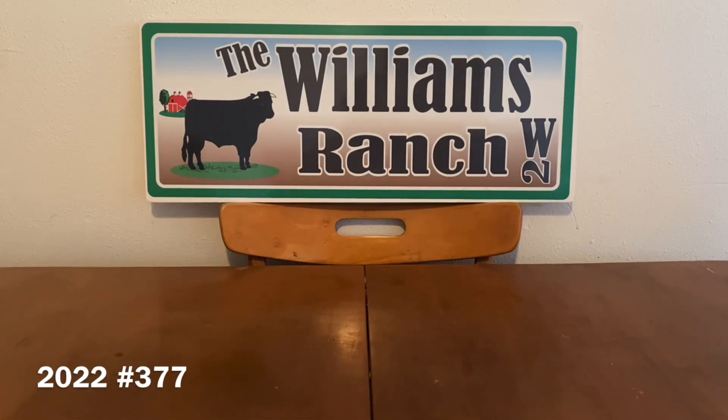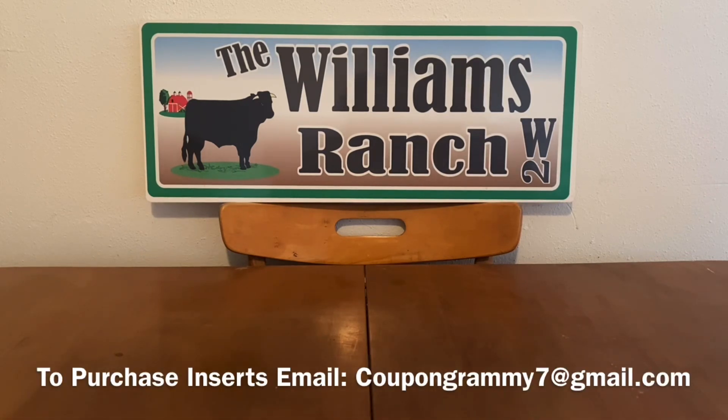Not only am I going to be bringing you all of your regular videos that I do throughout the week, but because of the 90% clearance on the brown dot, as well as the clearance event and all that good stuff, I have a lot more videos lined up as well.